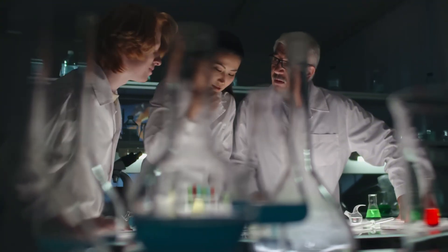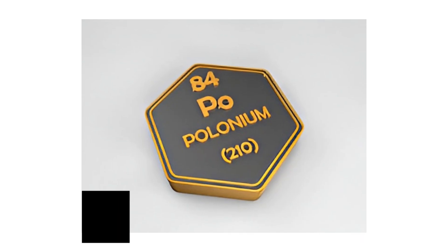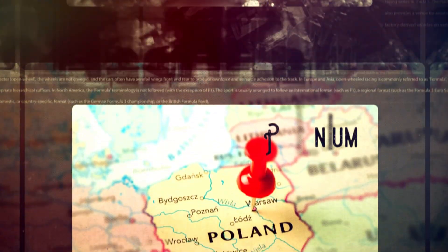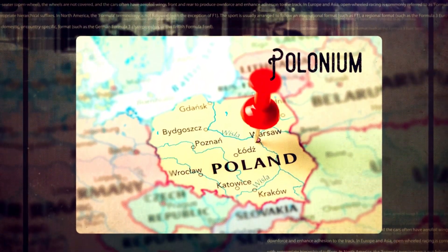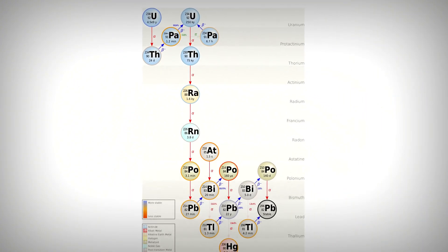Now let's take a closer look at one of the deadliest elements ever discovered: Polonium-210. In 1898, the brilliant scientist Marie Curie discovered a new element hidden within uranium ore. She named it polonium, after her homeland, Poland. At first it seemed like just another scientific breakthrough, but no one realized how deadly this element truly was.